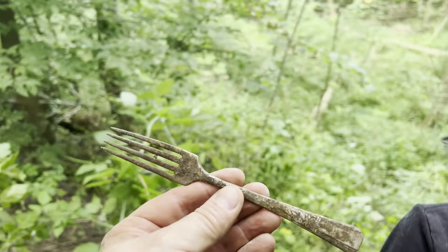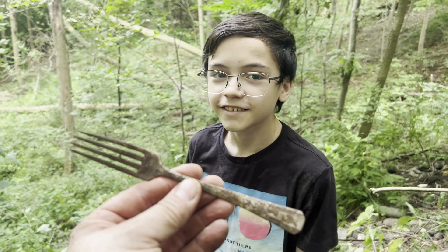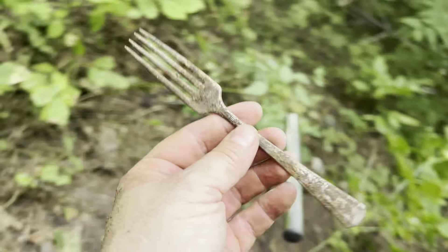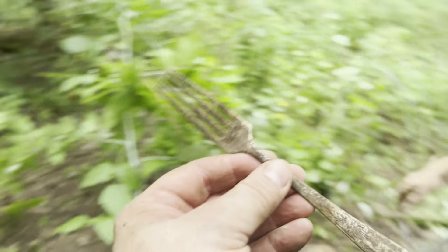Well Tyler, I think we've come to a fork in the road — get it? Stop. We've come to a fork in the road! He's not laughing everybody. He's not laughing. We found a fork. We think it could be silver plated — possibly silver plated. And then we found a bottle.